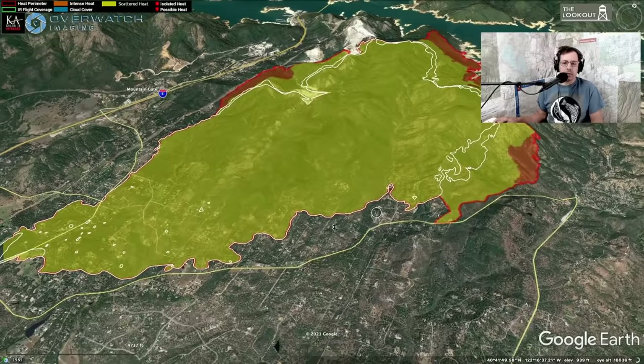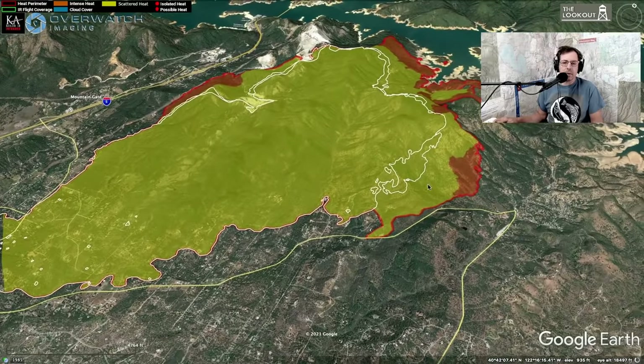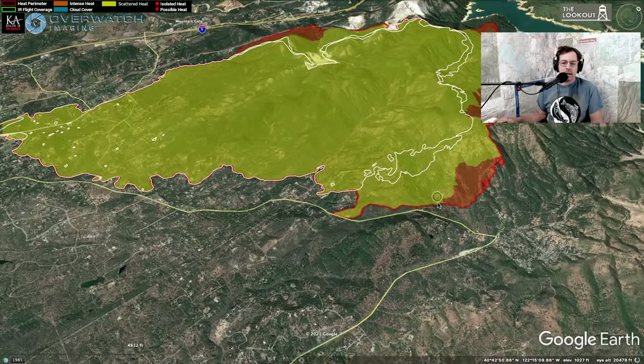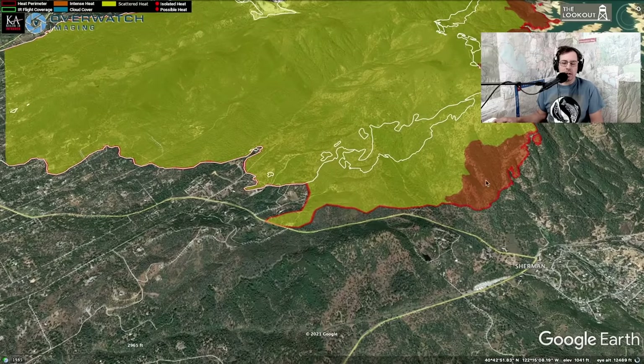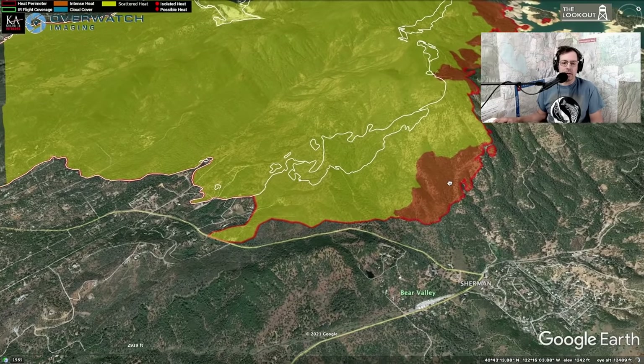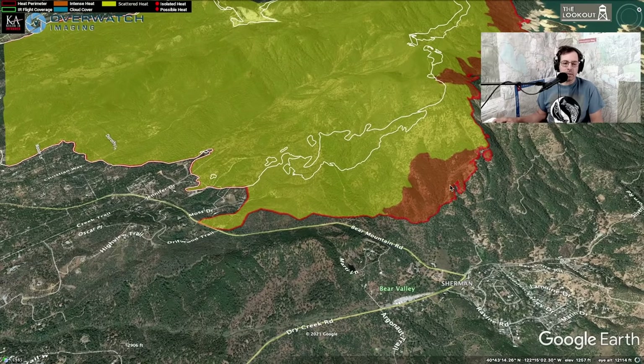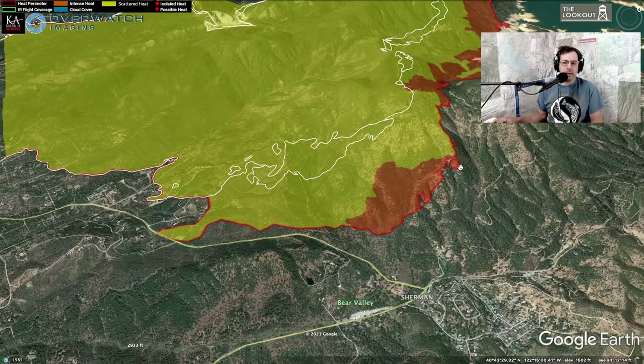The big story yesterday was that the fire continued to back down Bear Mountain on the northeast side of the fire. Orange here is places the fire was hot last night when they flew this at about 9:30. I'm hearing that there was some really good firefighting done last night on this portion of the fire.